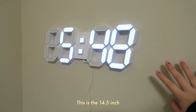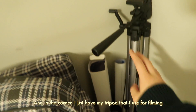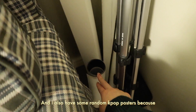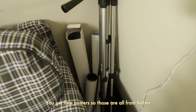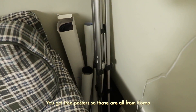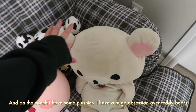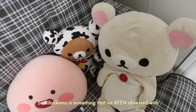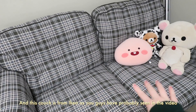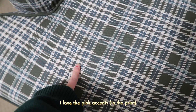This is like the chilling area of my room. I got this LED wall clock from Amazon — it's the 14.5 inch. In the corner I have my tripod that I use for filming, and I have a bunch of random K-pop posters because in Korea whenever you buy an album you get free posters — so those are all from Korea. On the couch I have some plushies. I have a huge obsession over teddy bears, so Rilakkuma is something I've been obsessed with. This couch is from IKEA — I love the pink accents on it. It's like the perfect size for a love seat.